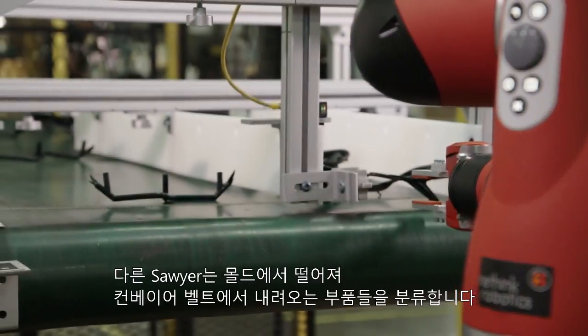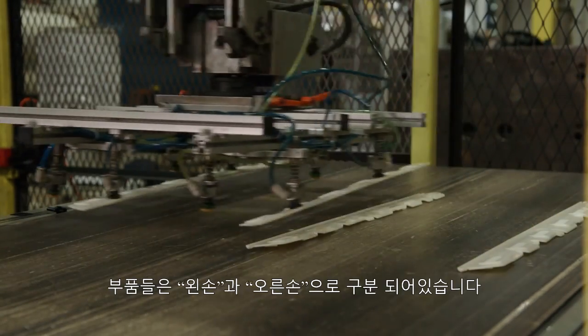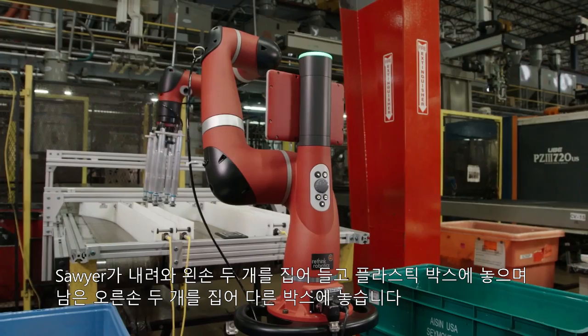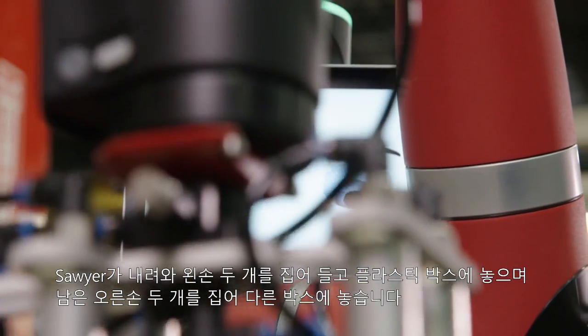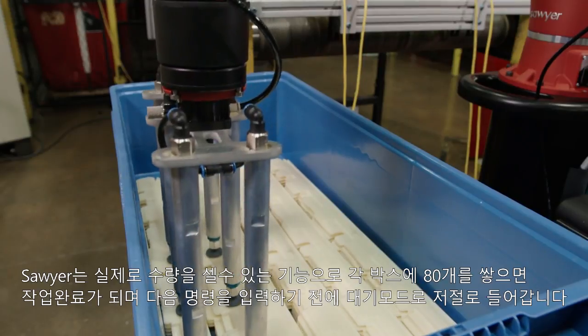We have the other Sawyer set up where, as the parts are dropped from the mold, they come down a conveyor belt and are nested into left hands and right hands. Sawyer will come down, pick up two of the left hands and drop them into a tote, then come over and pick up the other two right hands and drop them into a tote.